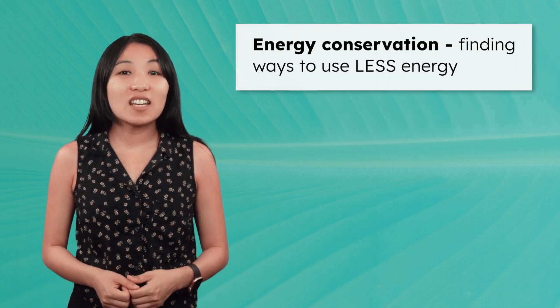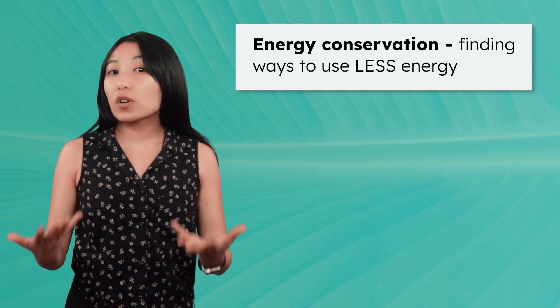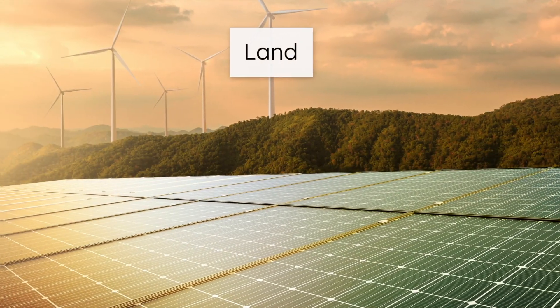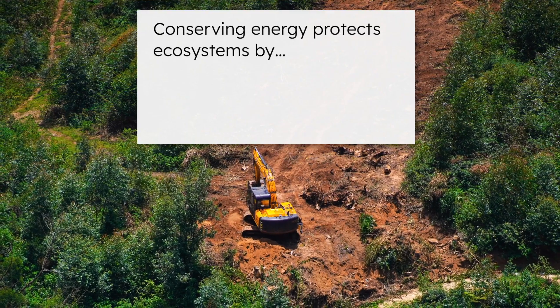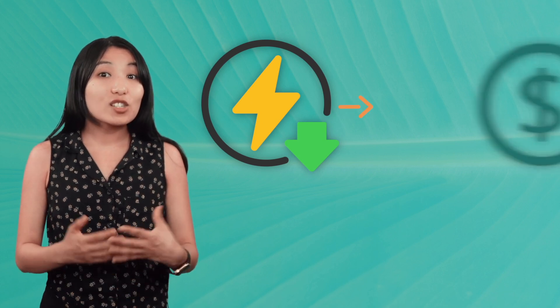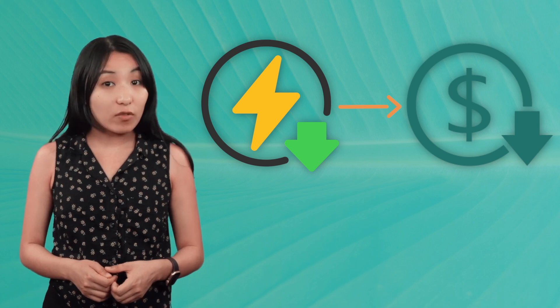Energy conservation is about finding innovative ways to use less energy, so we can save more natural resources for the future. This includes resources like coal, oil, or even the land needed for renewable energy projects like solar and wind. Conserving energy also protects ecosystems by limiting habitat destruction and reducing air and water pollution. And beyond the environmental benefits, there are economic advantages too.